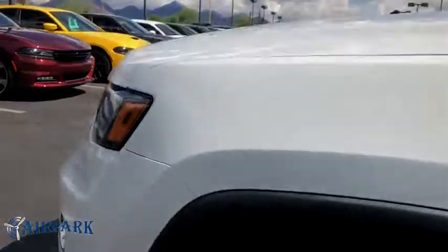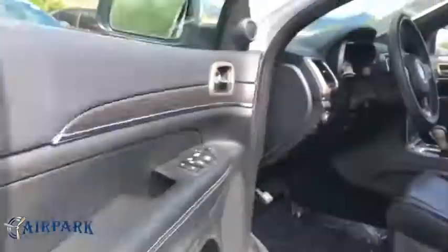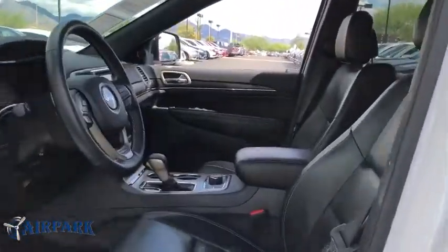Leather-wrapped steering wheel, power steering, adjustable steering wheel, keyless start, cruise control, auto-dimming rearview mirror, four-wheel disc brakes, aluminum wheels, floor mats.